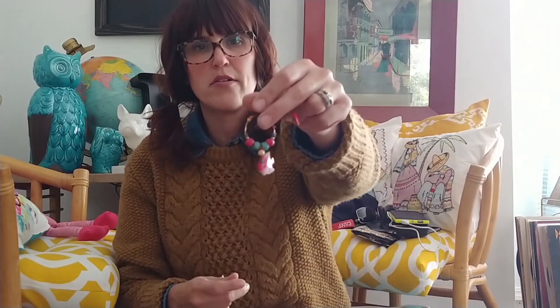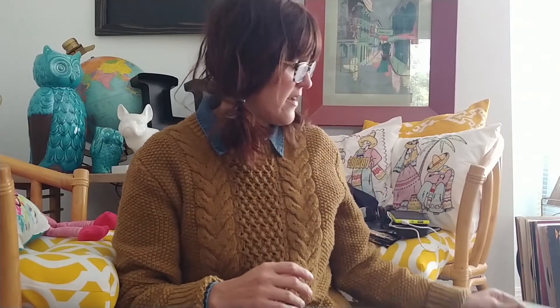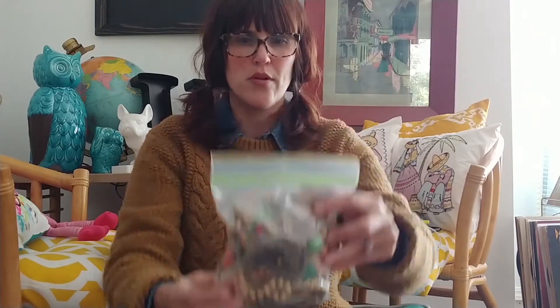Two items for three dollars - if I get nothing else out of this bag that I love, I loved both of those, so that was good enough. Then I got another bag for three dollars from the same booth. This one might have more crafty-looking stuff, but I liked these big clip-on earrings.